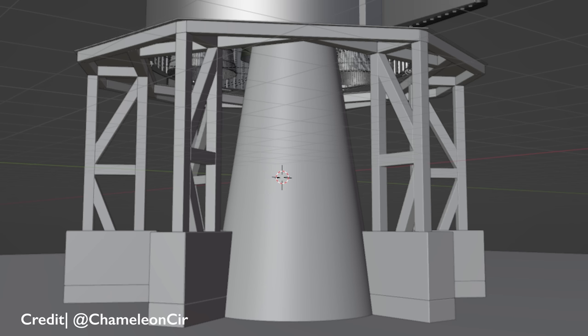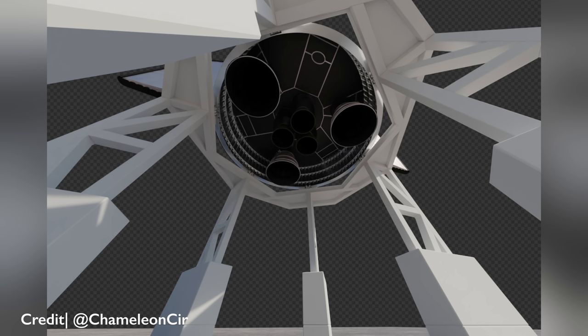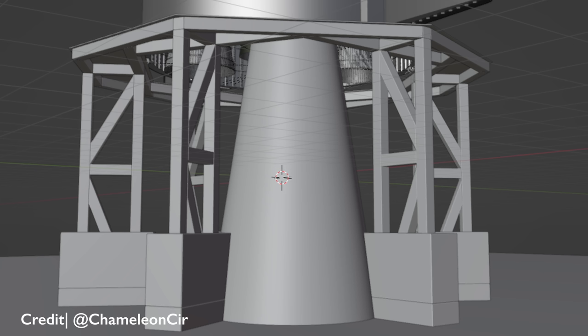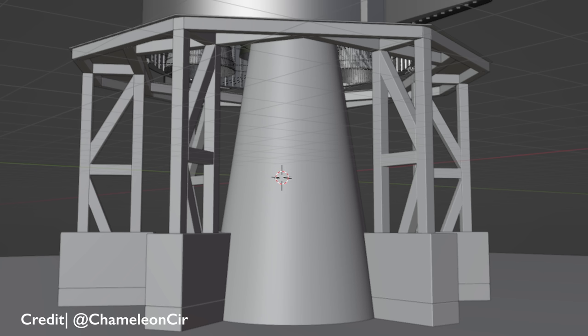Using these models from 3D forensics agent Chameleon Circuit, we can better visualize the point I'm trying to make here. In a single engine static fire test, the lone exhaust plume has the freedom to spread out in every direction — some bounces back up, but the majority goes out to either side. Because this test stand is a six-sided shape, about one-sixth of the total exhaust flow will be directed outward between each of the legs. When you have all six engines firing at the same time, you basically have one full Raptor engine worth of exhaust plumes coming from each side of the test stand.